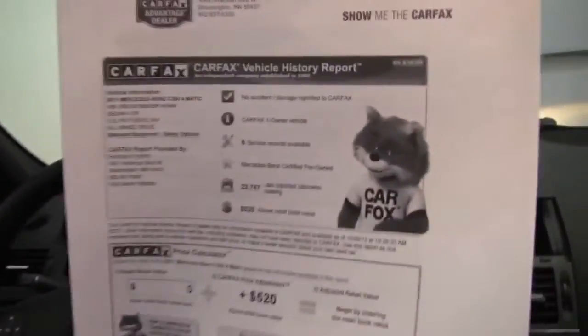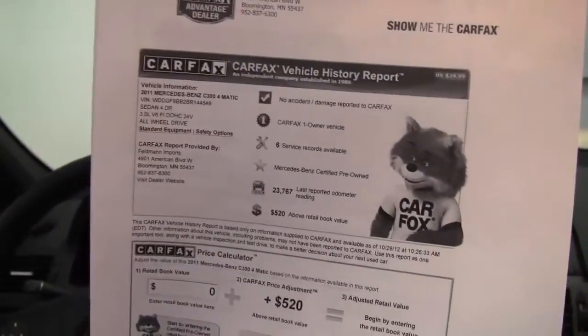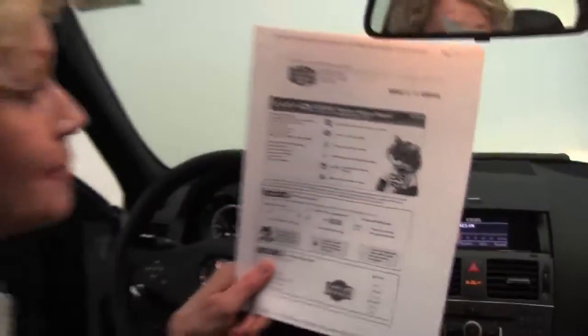Here's the Carfax: no accidents or damage, one-owner vehicle, service records available. This is also a certified pre-owned vehicle, so not only did it pass a really strict inspection, it also carries additional warranty — great peace of mind for you.